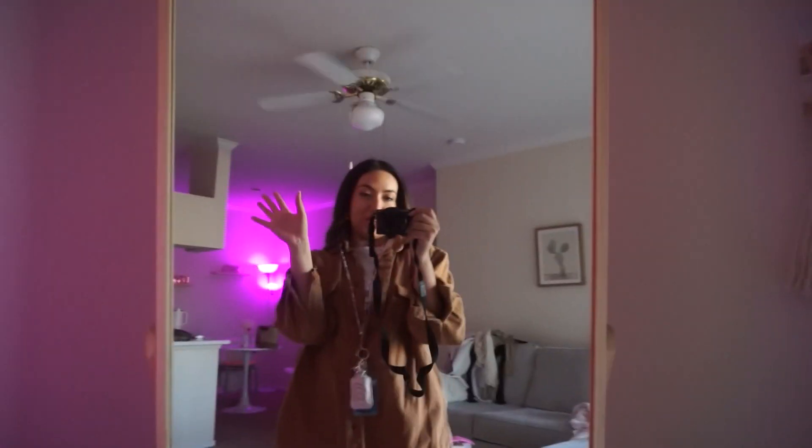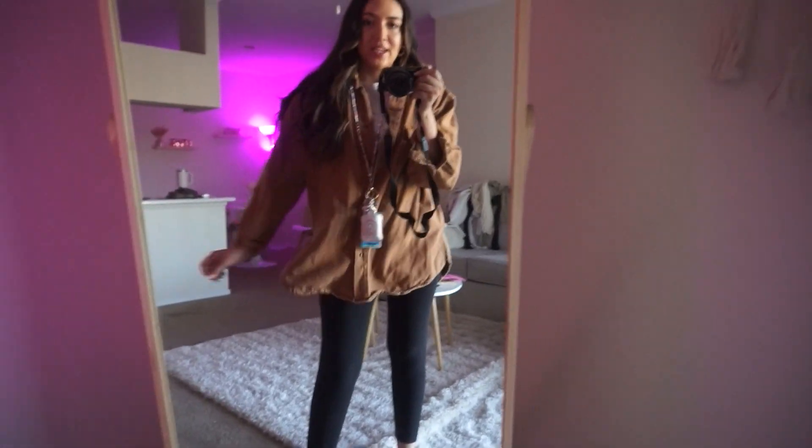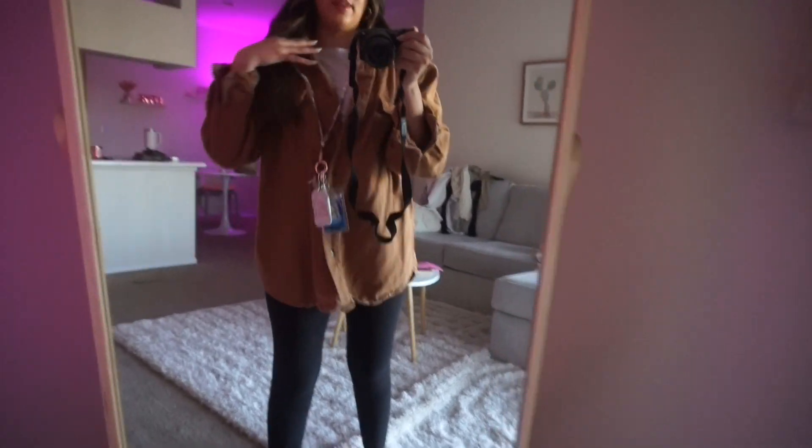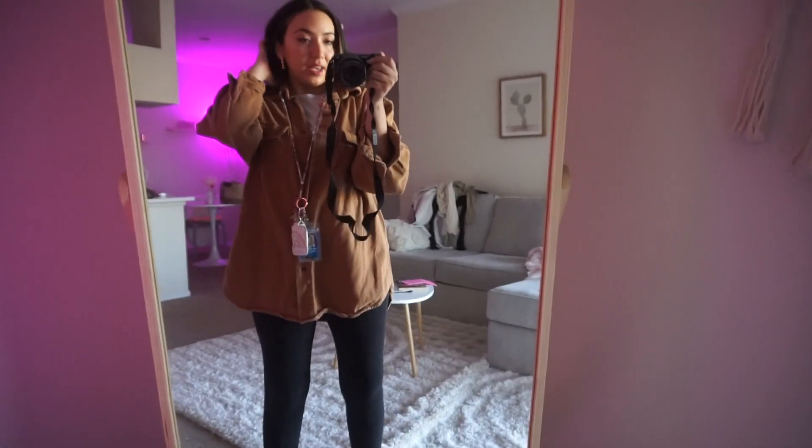I'm going to finish up my mascara, curl my hair, and throw on some leggings since it's a PD day and we get to dress down — finally! Here's what I'm wearing today: leggings with a long top, a shirt underneath, and sneakers. Heading out now — I hope you guys enjoy this get ready with me for my first day back after spring break. If you enjoyed it, give this video a thumbs up and subscribe if you haven't already. See you in my next video, bye!